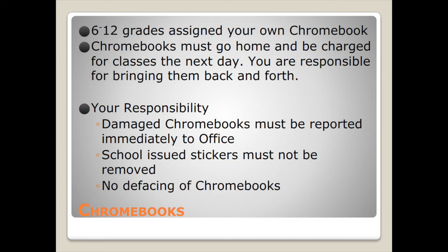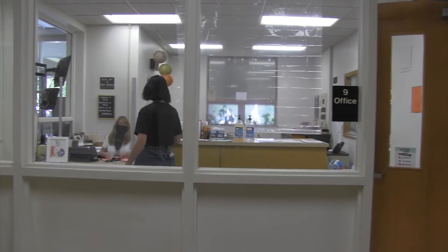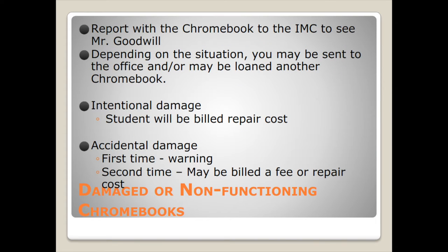Looking at the next section for Chromebooks — this has changed from previous years because you now get to take them home. Each student is assigned a Chromebook; we're at a one-to-one. You are responsible to take it home, take care of it, charge it, and make sure it's ready for the next day. Any damaged Chromebooks must be reported immediately to the office. Please do not deface the Chromebooks — don't draw on them, don't remove the stickers. If you have an issue, you can see Mr. Goodwill in the library. Depending on the situation, you may be loaned another Chromebook. If there is intentional damage, you may be billed the repair cost. Accidental damage: first time is a warning; second time and beyond, you'll be billed a fee or may have to purchase a new Chromebook.